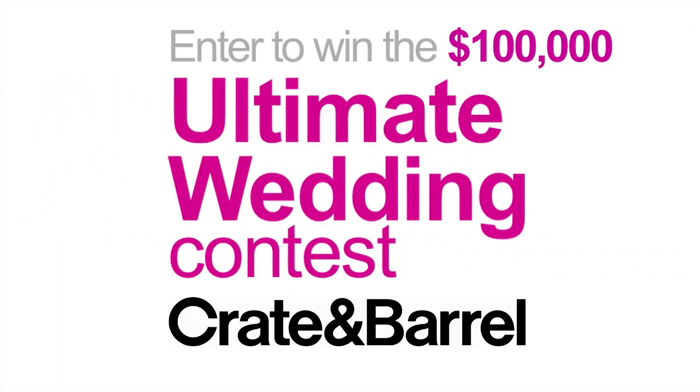All you couples out there, don't forget to enter the ultimate wedding contest for your dream wedding. I can't wait to meet the winning couple.